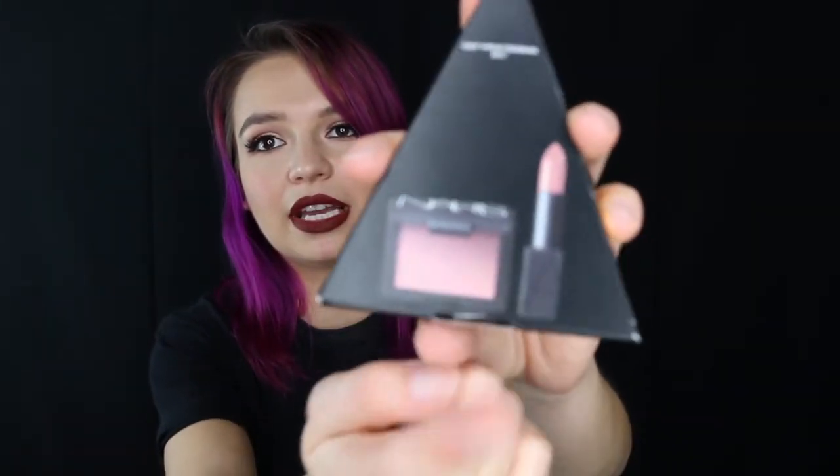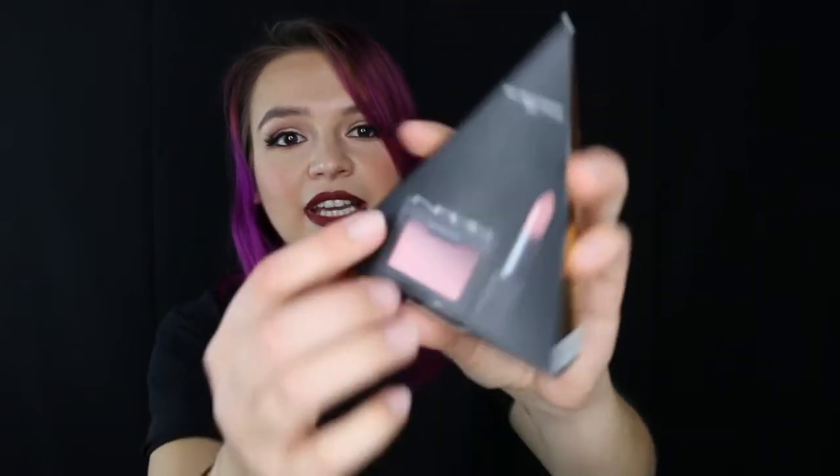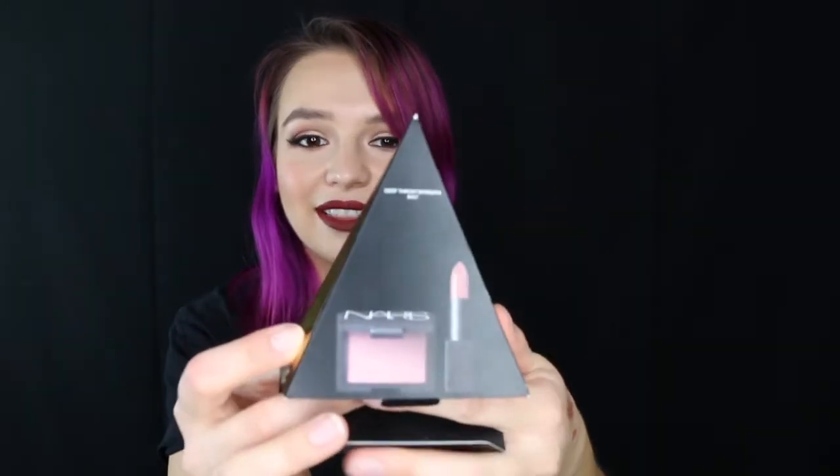This is another little holiday mini — the NARS Man Ray Love Triangle. This is the one with the mini Deep Throat blush and the Barbara lipstick in it. I've been wanting to try the Deep Throat blush forever, but I just can't justify buying a full-size blush because I'll never use it all before it goes bad. When I saw this set, I was so happy to get to try the Deep Throat blush in the mini size. It's a really pretty color, just a little mini, and it comes with a little mini lipstick as well.